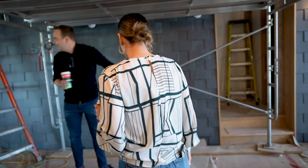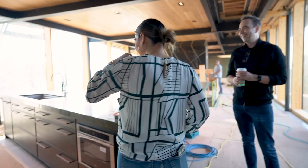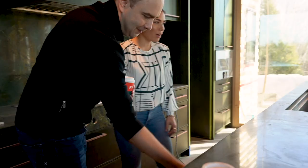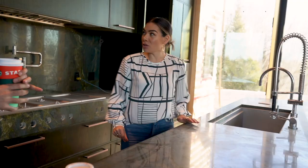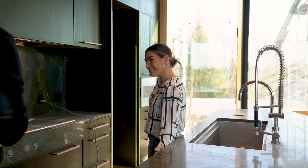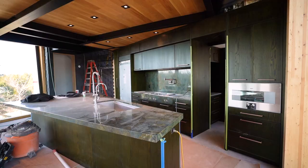Wow, oh my gosh — the handles are in! Look at this green! This looks so much better in person than the photos do. This looks really, really good. Are you happy with it? I love it. This is definitely the first time we've ever done a green kitchen.